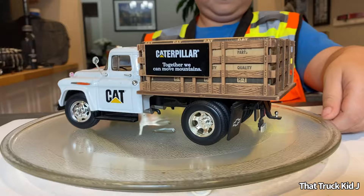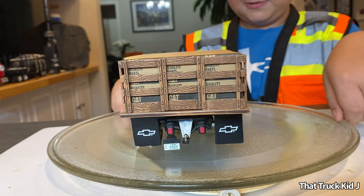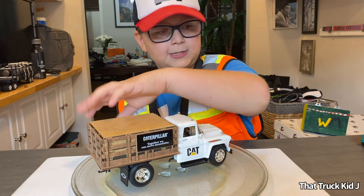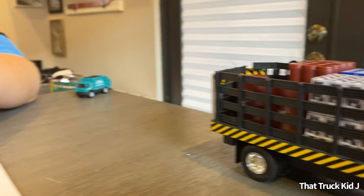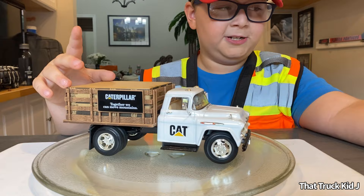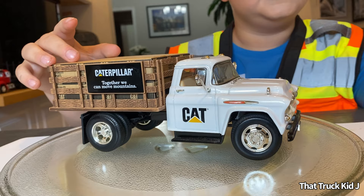Both of these are stake trucks — this is a Caterpillar one and this is a mobile racing one. A stake truck is basically a truck that has a fence around it — both of these have fences. I got both of these at major events. This one was Iowa — the Truckers Jamboree — and then this one was at Paquette's when they had their anniversary, which is also the Vintage Trucks of Florida show.